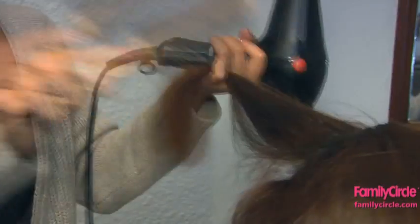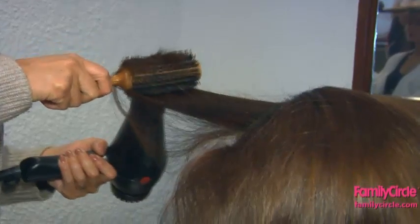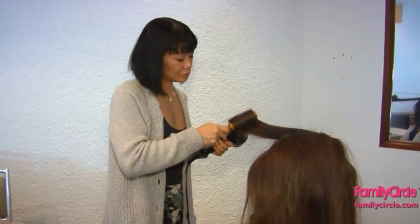Choosing the right brush is critical. We like a round brush that combines both boar and nylon bristles to smooth the cuticle and create volume.